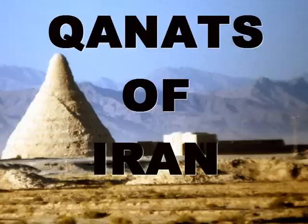Kanats are generally falling into disrepair and ruin today in Iran, thanks to electricity and the water pump. But they were central to agriculture in the early days.